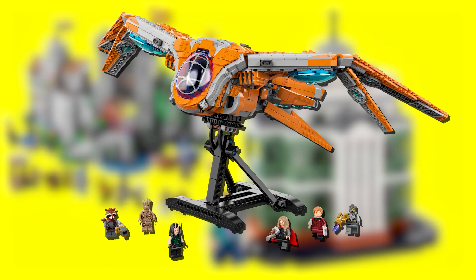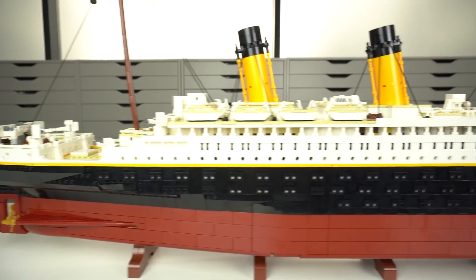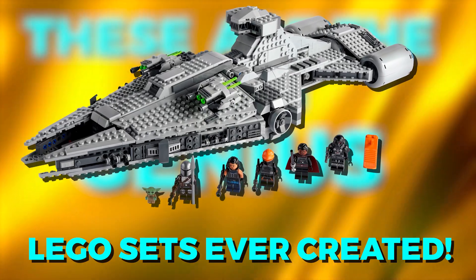From this beautifully crafted vehicle from the Star Wars franchise to this incredible replica of the Titanic ship, these are the most genius LEGO sets ever created.